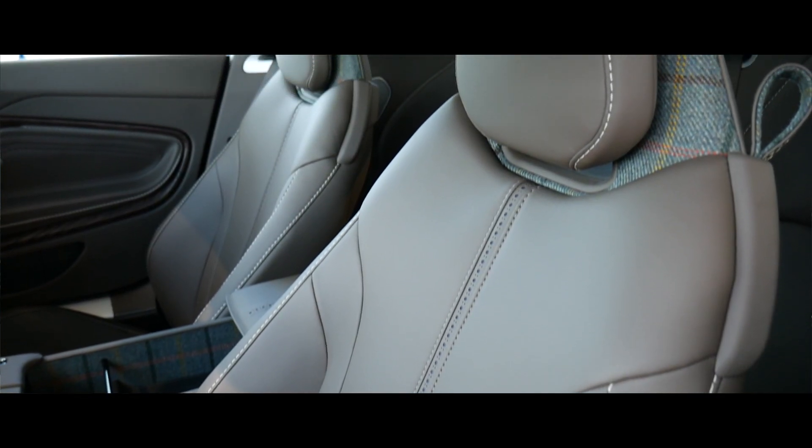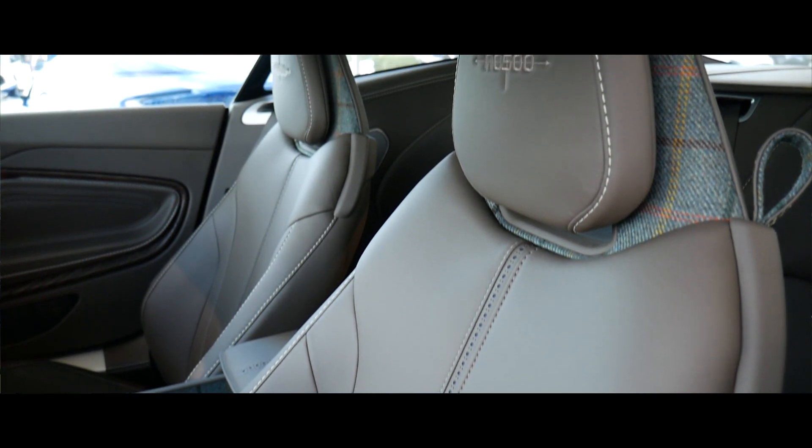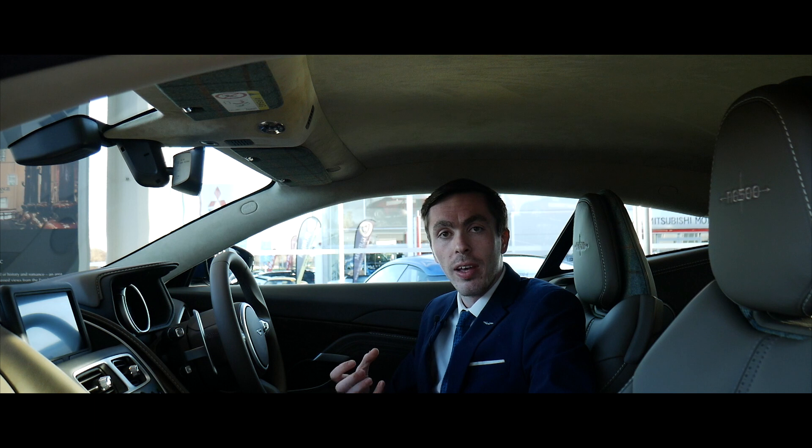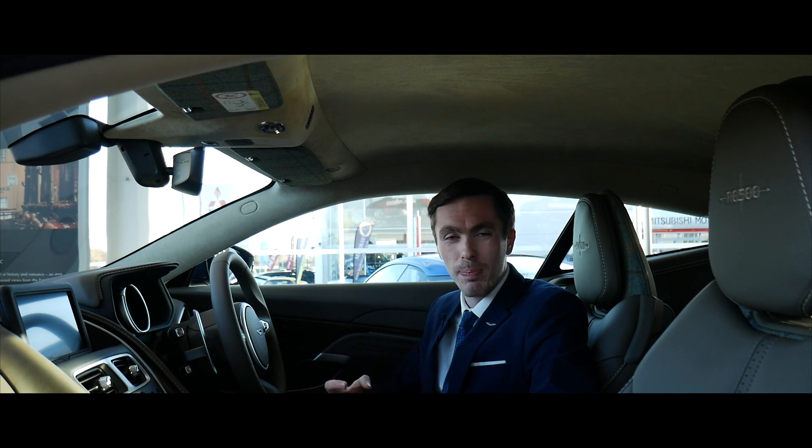All the leather work in the car has been done by Bridge of Weir Leather. We've specified the Kaith Ness interior, which is a nice fine grain leather but also quite hard wearing — a very, very nice balance.